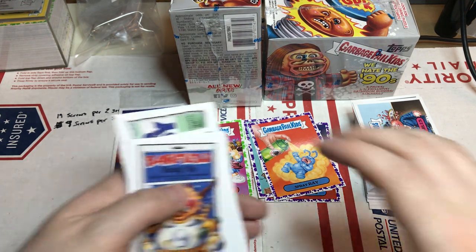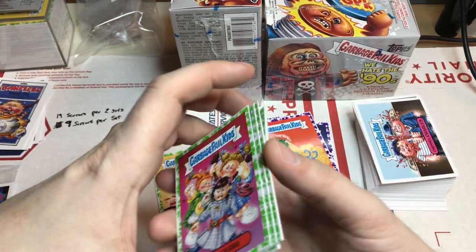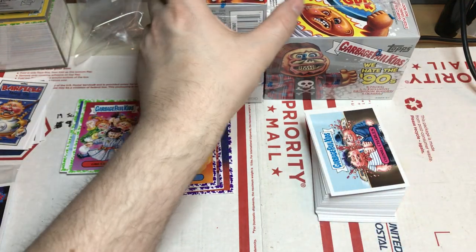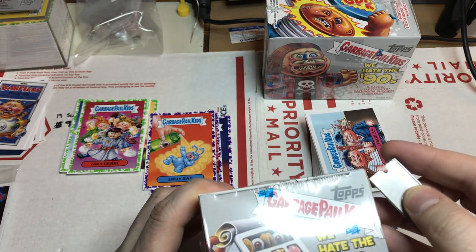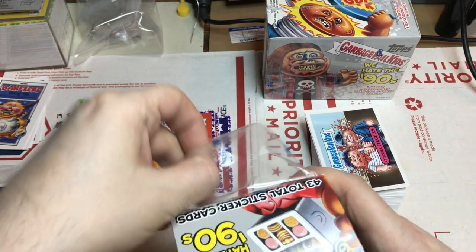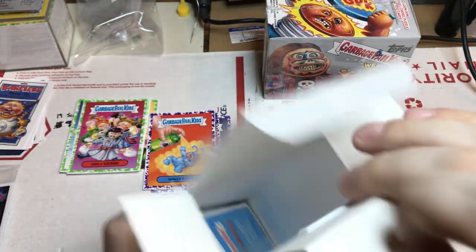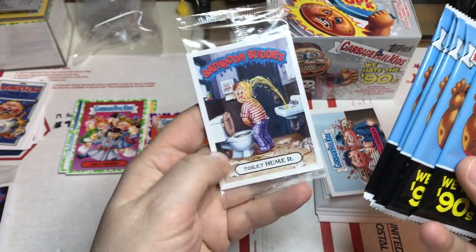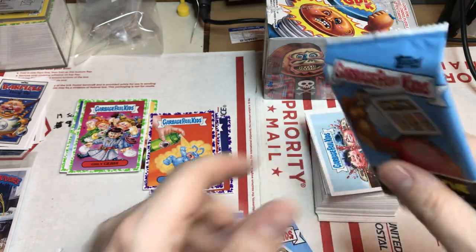Hey guys, thanks for tuning back in. Kind of cleaning up here, gonna get these other two blasters open, hopefully before the little guy gets back. You saw the last video, those are our pulls from that. Let's get right into these blasters. I bought a case, so that's what we're working on right now. I do have a retail box and a couple collectors as well that we're gonna rip open. This one has five packs versus the four we did last video.